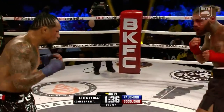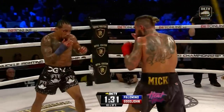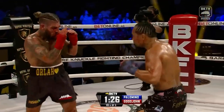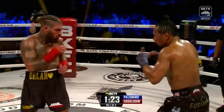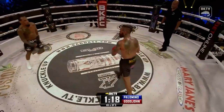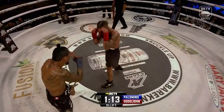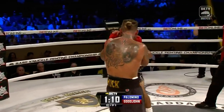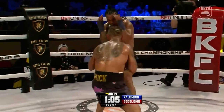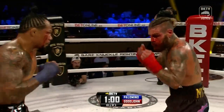Jab again from Palomino, overhand right — there's the mark from Goodjohn. Tyler Goodjohn continuing to come forward. Palomino now cut outside of his right eye — this is his fourth bout in BKFC and the first cut that Palomino has sustained. Definitely a different style of fight — Palomino's on his bike, Palomino's moving, which is kind of nice; it's showing just how complete of a fighter he is. He's not all offense, he's not coming straight forward. He's doing a great job of moving around and being elusive right now.